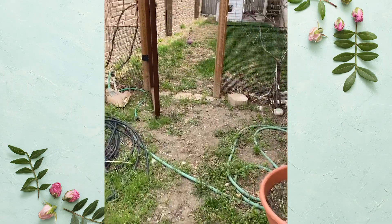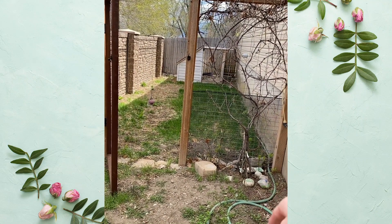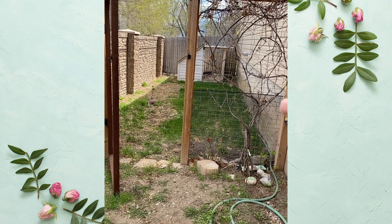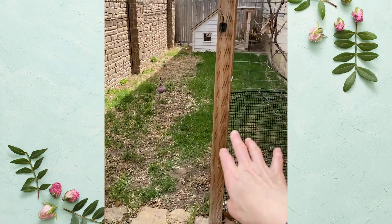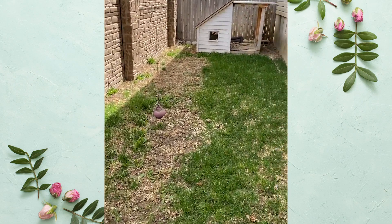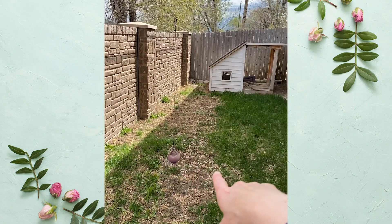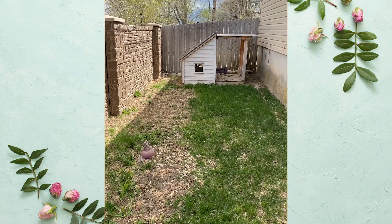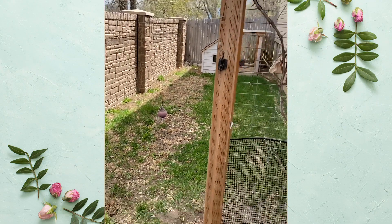Behind this space, we have a separate area for Luna. It is covered in grapevines that have yet to leaf out for the year. We used to have chickens in this space, but now that we have a dog, we need a safe space for her to be outside as we live along a very busy road. We added a zip line with a toy that she loves to play tug-of-war with.